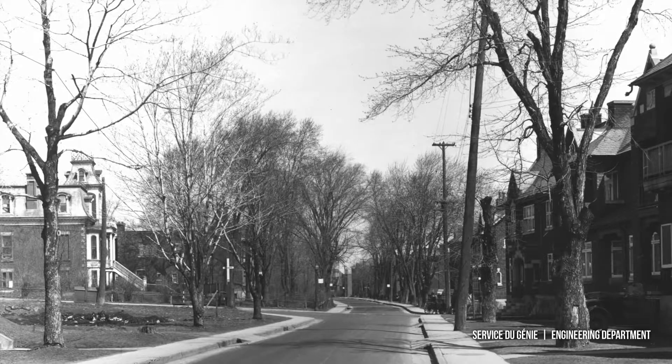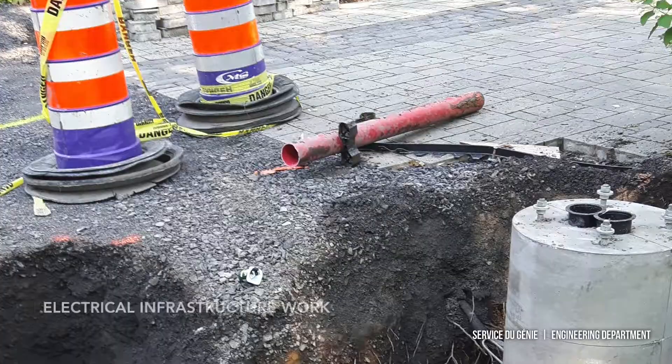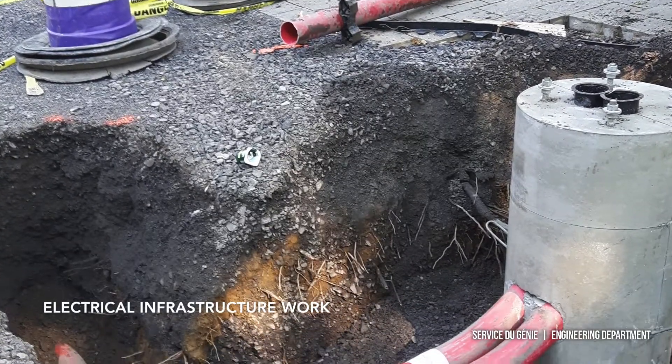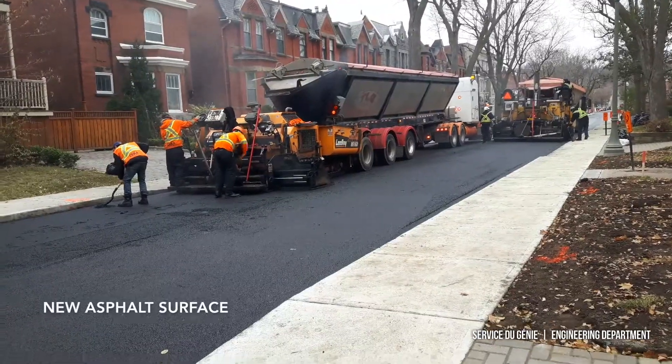The summer reconstruction project on Clandaboy includes the following: the reconstruction of the sidewalks and the underground electroconduits, the replacement of the street lighting, the reconstruction of the road, and the new asphalt surface.